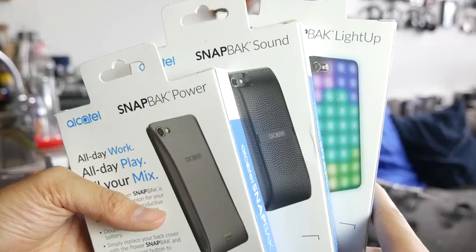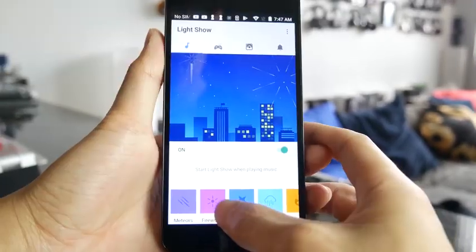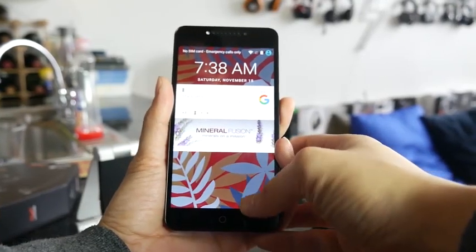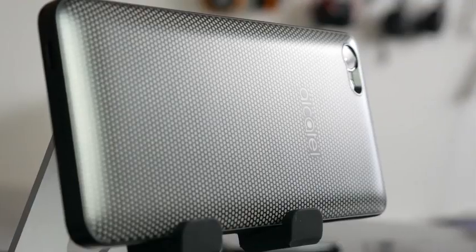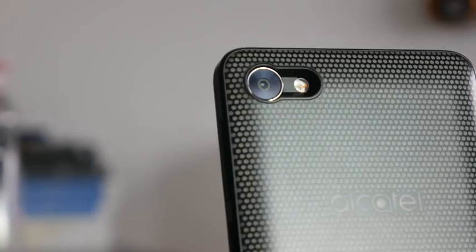The next device is the Alcatel A50, which is around $120. What's really cool about this device is the customizable features. It's got a snap-back setup so you can actually change the back covers. There's a light-up cover that changes with every music or wallpaper you have — it lights up and showcases. You can also do a speaker snap-back. It's very customizable. So if you want something affordable that has a little more flair to it, the A50 is probably the device for you. It's running a Snapdragon octa-core processor with really nice, simple, clean performance all the way through.